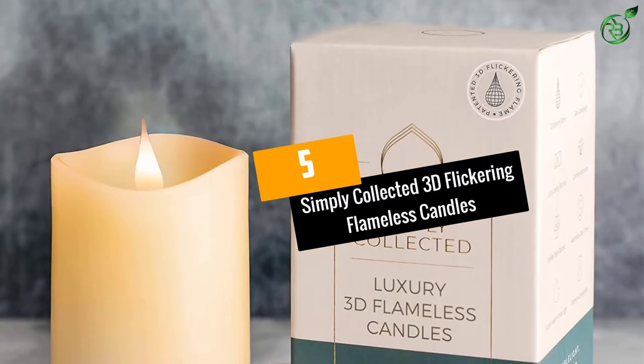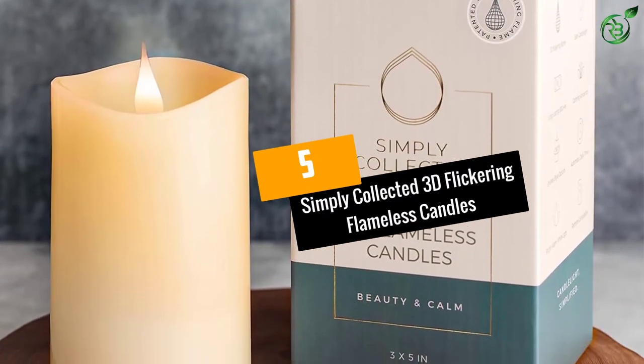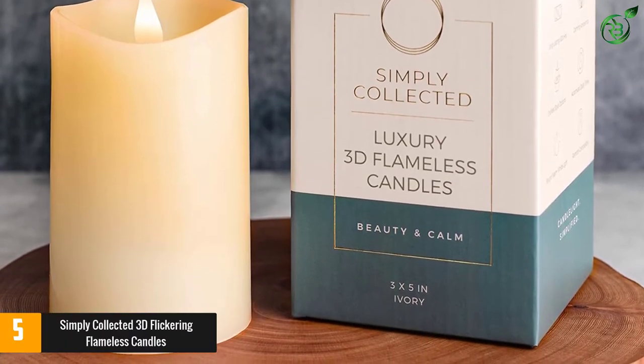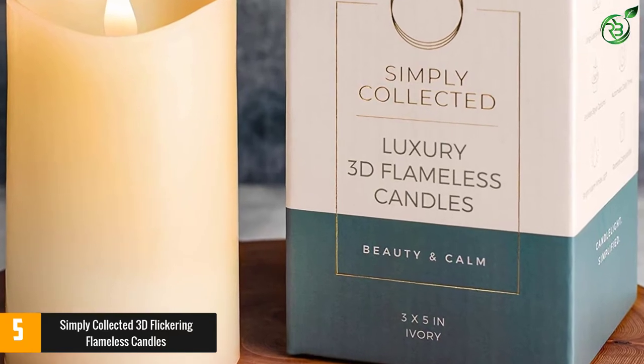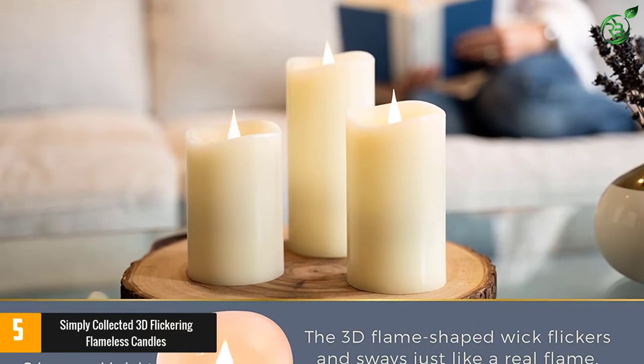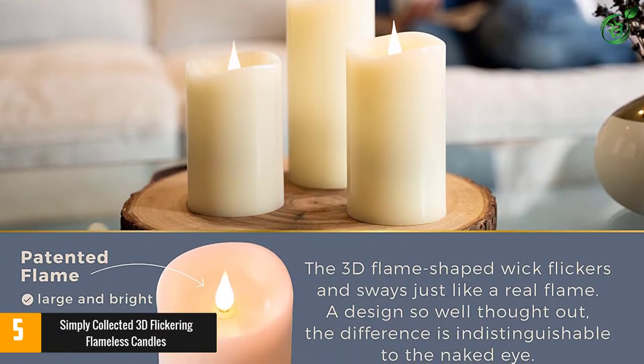At number 5: Simply Collected 3D Flickering Flameless Candles. The Simply Collected 3D flameless candles are as close to the real thing as you're going to get. Made from extra thick, unscented real wax pillars, they throw out a bright warm flame that looks just like candlelight from every angle.